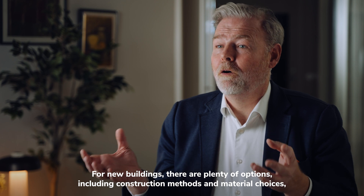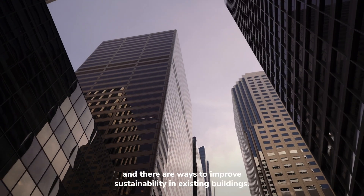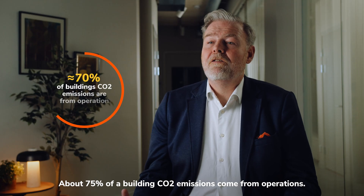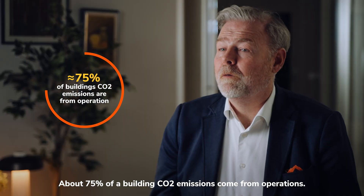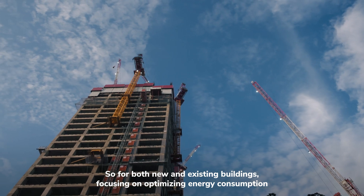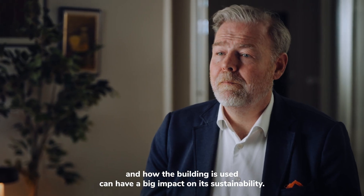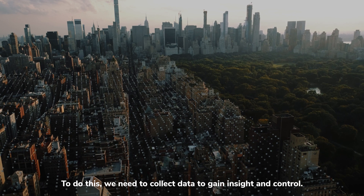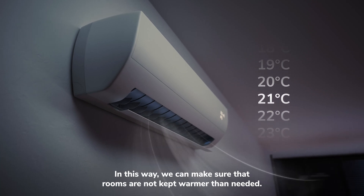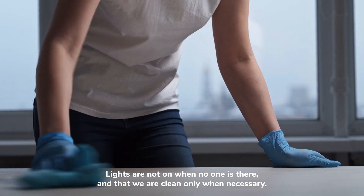For new buildings, there are plenty of options, including construction methods and material choices. And there are ways to improve sustainability in existing buildings. About 75% of a building's CO2 emissions come from operations. So for both new and existing buildings, focusing on optimizing energy consumption and how the building is used can have a big impact on its sustainability. To do this, we need to collect data to gain insight and control. In this way, we can make sure that rooms are not kept warmer than needed, lights are not on when no one is there, and that we clean only when necessary.